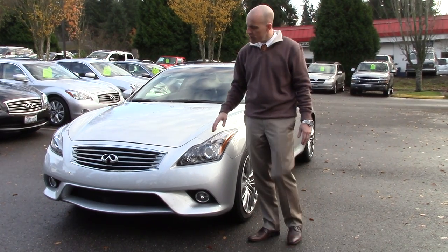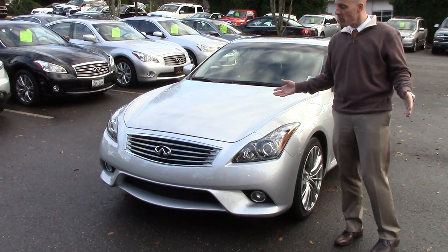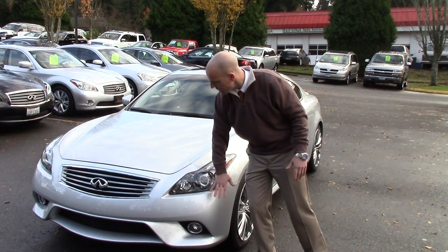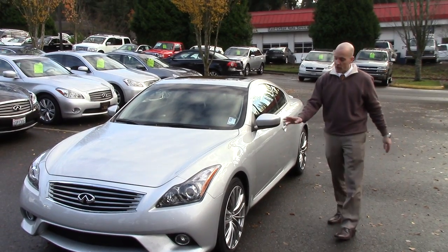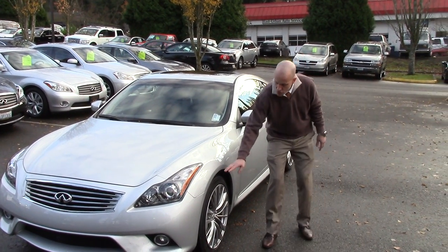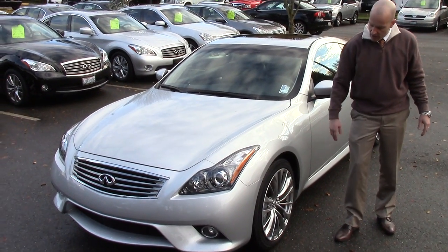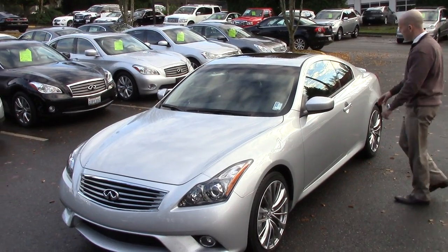Now let's take a look around this car and see if there are any blemishes of any kind. This one isn't dolled up at all — this is just as it was traded in. If I look through the front fascia here, no scratches, no rock chips of any type. It's just like brand new. If I look at the wheels, sure, there's some dust because it still needs to be detailed, but there isn't any kind of curb rash at all. Again, just like brand new.